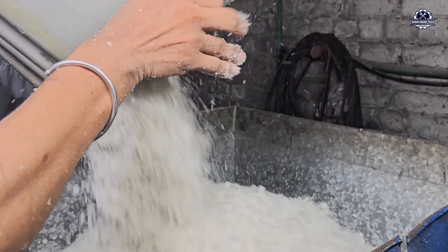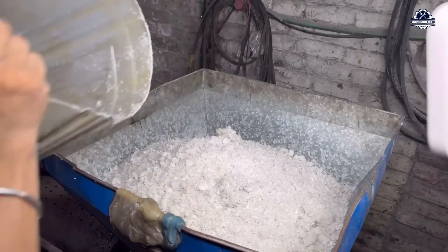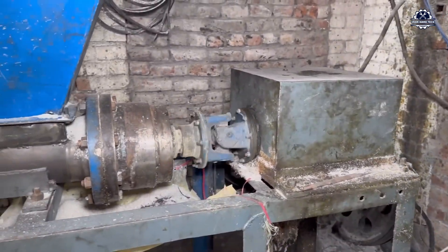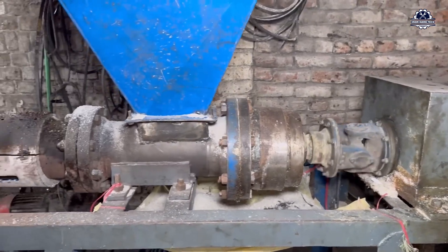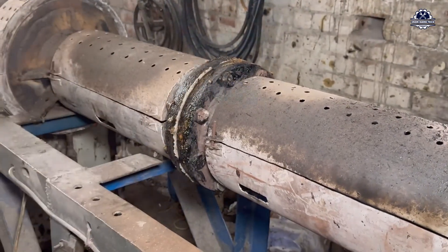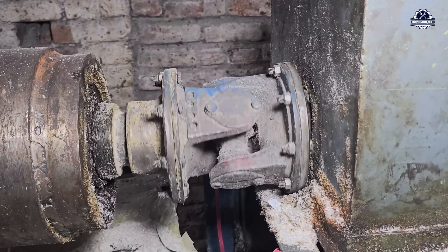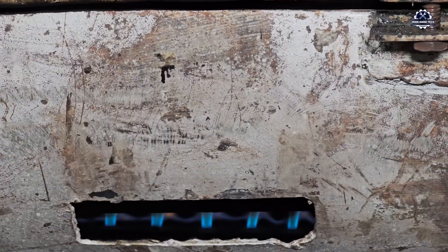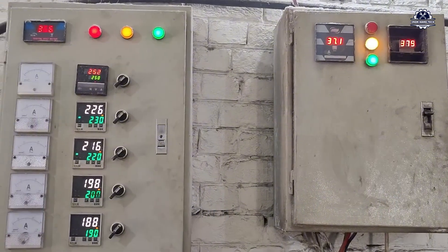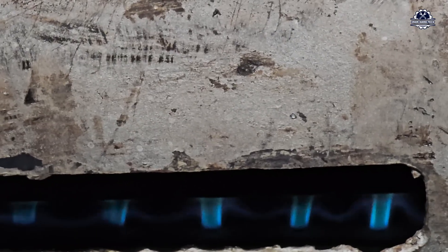The clean, dry plastic pieces are fed into the feed hopper of the screw extruder. Inside the machine, a long spiral screw sits in a heating chamber powered by industrial resistors. The screw rotates at a steady speed, simultaneously compressing, mixing, and gradually pushing the plastic towards the outlet, while temperature gradually increases from 160 to 200 degrees Celsius.